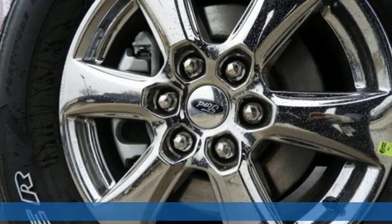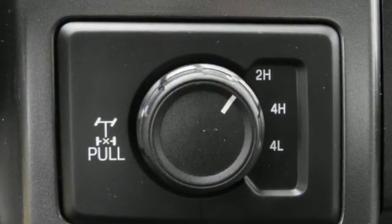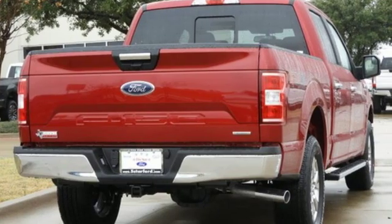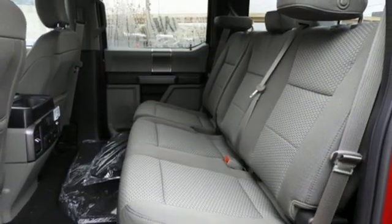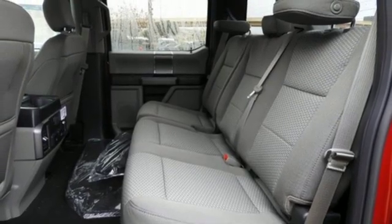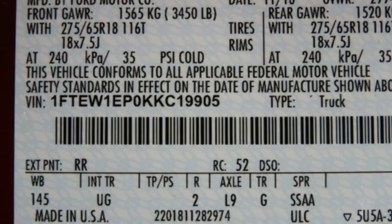It comes with all the amenities you need: integrated navigation system with voice activation, Wi-Fi hotspot, air conditioning, remote engine start, manual tilting steering column, twin-turbo V6 engine, active grille shutters, electronic shift on the fly, and automatic transmission.